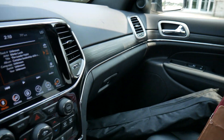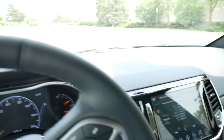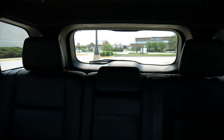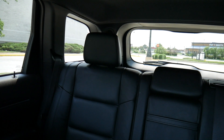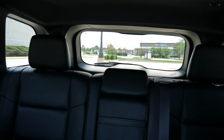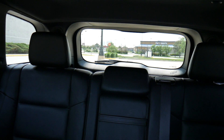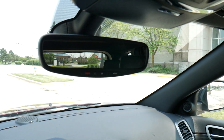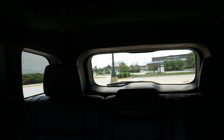Visibility out of the front window is great — no problems at all. Out of the back window, visibility is also fantastic. I've had a lot of SUVs lately where the rear headrests or odd window shapes impede the view, but not on this vehicle. You can see pretty much everything out of the rearview mirror without anything blocking your vision, and turning around to look directly behind you is also great.